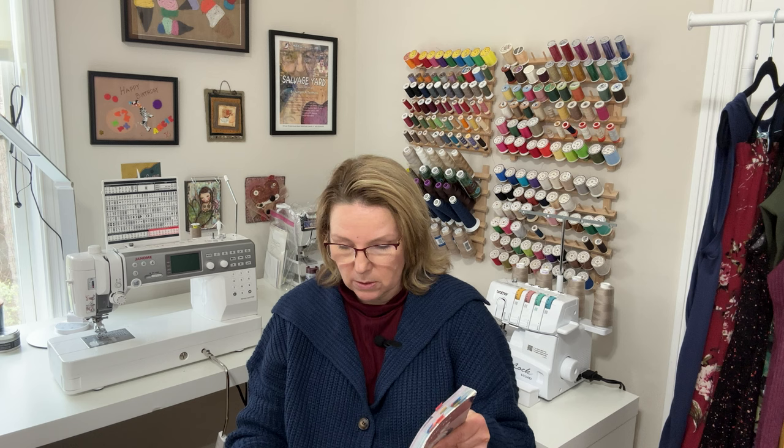They also talk about sewing techniques that affect fit, such as fabric choice, print placement, cutting fabric on the grain, squaring up the fabric, pinning the fabric, and pinning the pattern pieces on the fabric. I know a lot of sewists nowadays use weights and a rotary cutter.